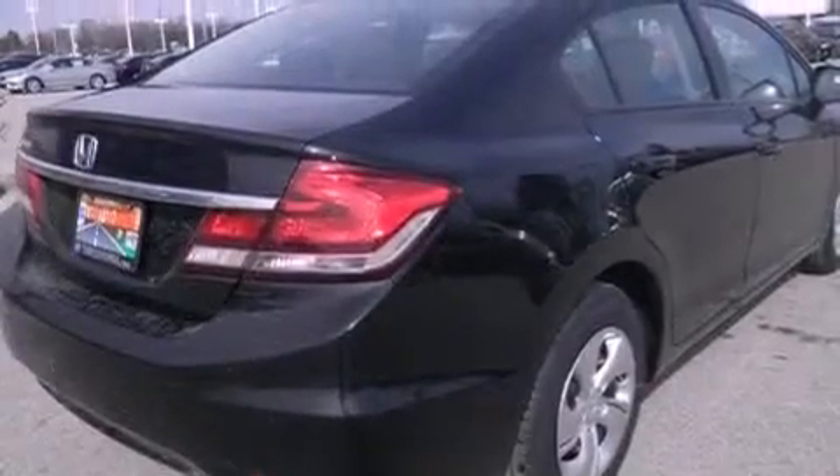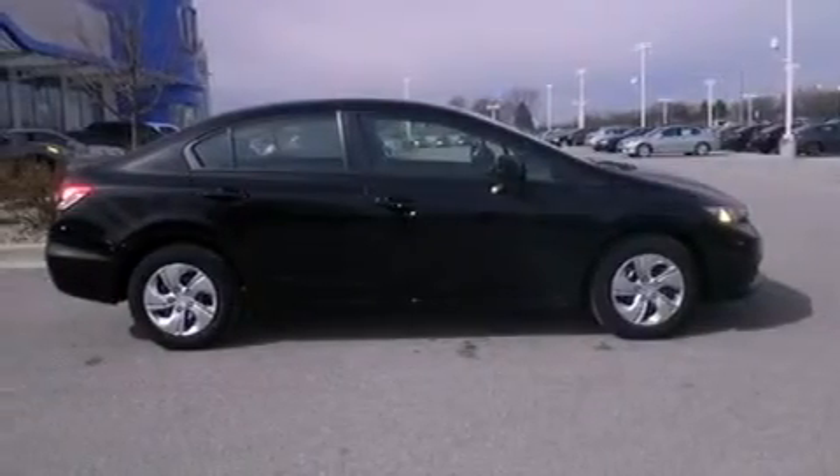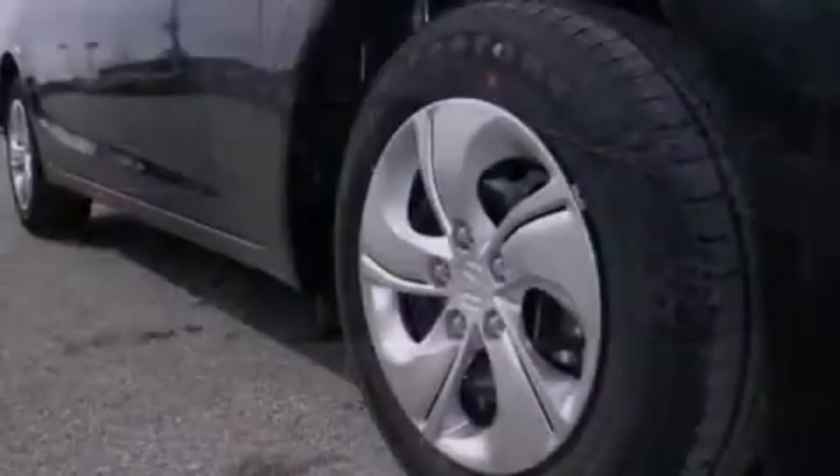Air conditioning, cruise control, full power accessories, and the parking camera will display what's behind you as you back out of the driveway or into the perfect parallel parking spot.